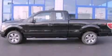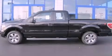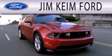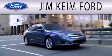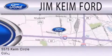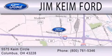This automobile won't last long at this price — call and arrange a test drive now. Jim Keem Ford is dedicated to doing everything possible to ensure that the experience you have selecting your next vehicle is as pleasant as possible. We are located at 5575 Keem Circle in Columbus.